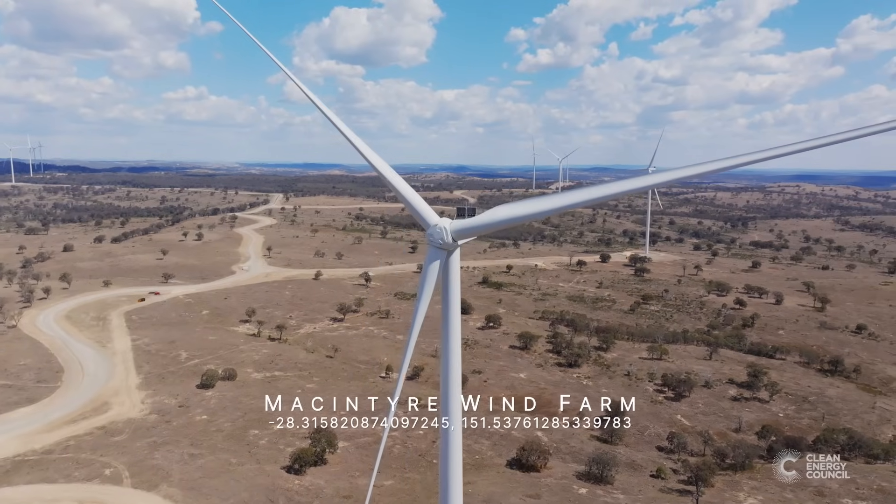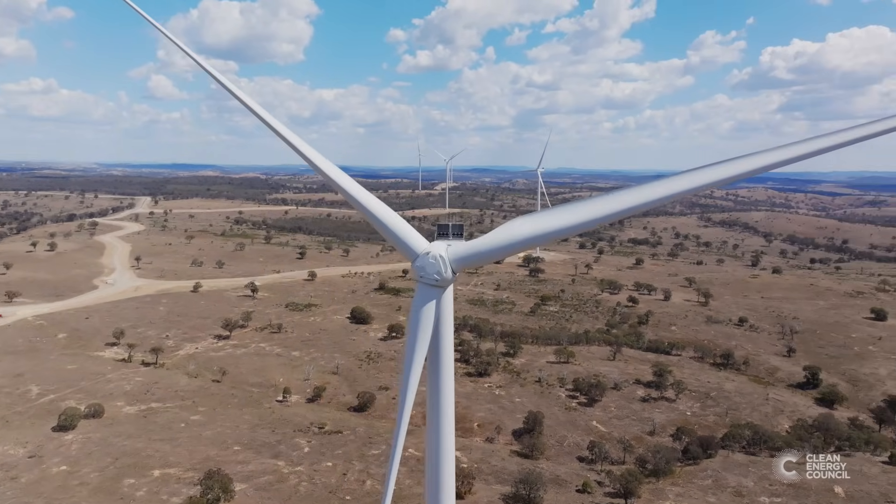The most interesting thing I learned today was probably that the wind turbines actually have flexibility, so they can move back and forth.